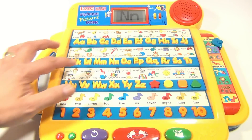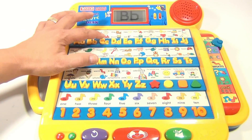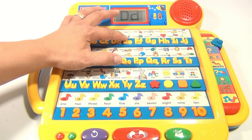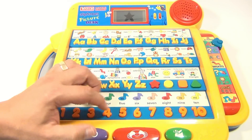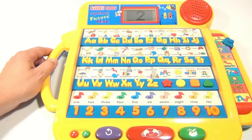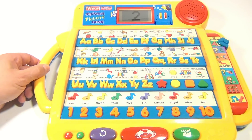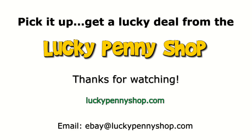I can just go through the whole alphabet if I want. It does shapes — circle, star — and numbers too. So it does a lot. We appreciate you watching our videos. It's the VTech Little Smart. Thanks for watching our product video, and always remember: if you see a lucky penny, pick it up.